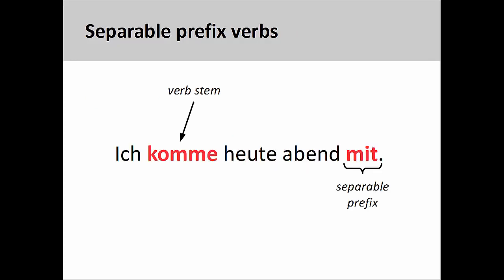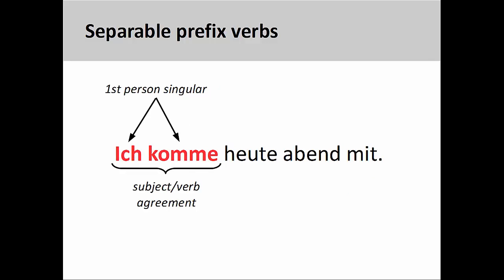Separable prefixes are so called because when they are used in a sentence, the separable prefix will come at the end of the sentence or clause. Let's take a look at mitkommen once again to clarify this point. In the sentence on the screen, Ich komme heute Abend mit — I will come along this evening — the separable prefix has been removed from the verb stem and comes at the very end of the sentence. You will notice, however, that the conjugation of the verb stem has not been changed in the process. It still agrees with the first-person singular personal pronoun ich, which is the subject of the sentence.